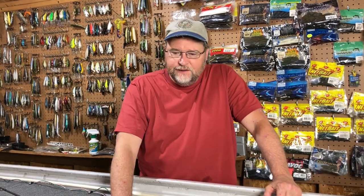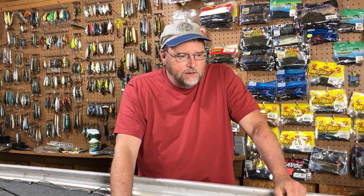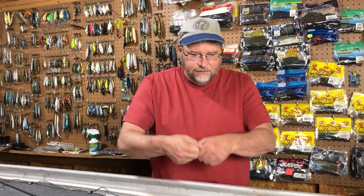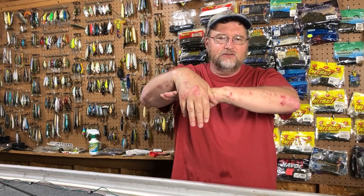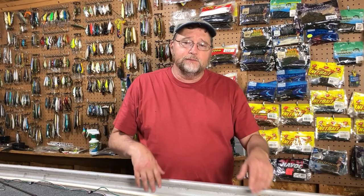Looking on the internet, I don't really see anybody talking about fishing the Real Deal Shad as a topwater — everybody says Texas rig it with a weight and pitch it in the weeds. I'm sure that works great, but I think the real strength is as a topwater through the pads. You could throw it in thick pads, crawl it along, let it drop in a hole and it'll just slowly circle down — it looks like a dying bait. I chose a shad color but there are bluegill colors too, which I'll start using later in summer when it becomes a bluegill bite.